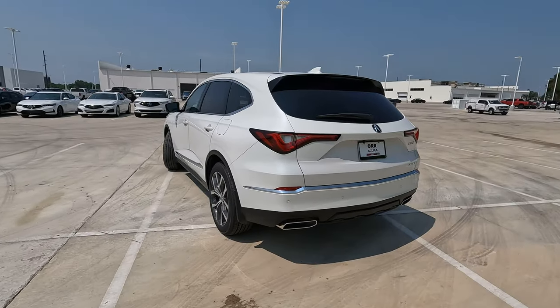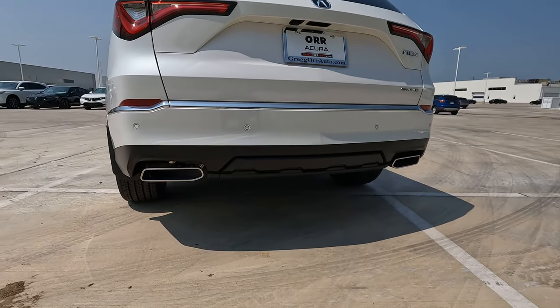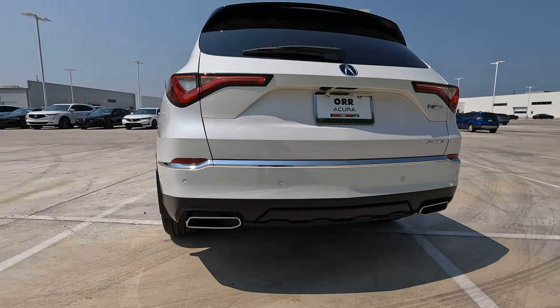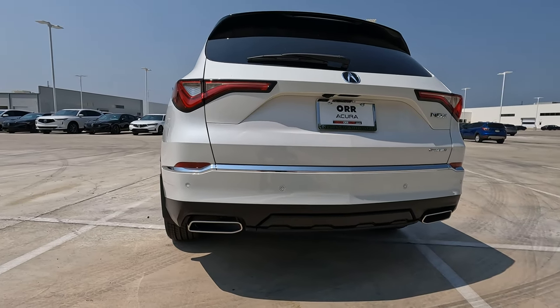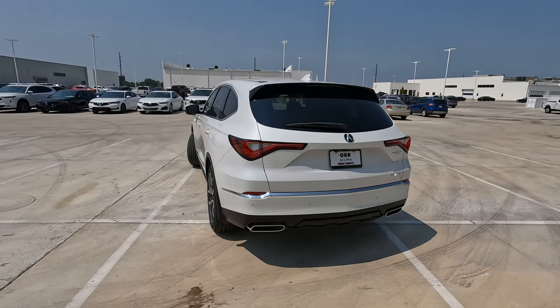We'll find a little bit more chrome finishing things off on the rear. If you want to tow, you can tow between 3,500 and 5,000 pounds.